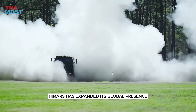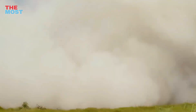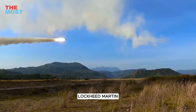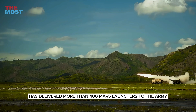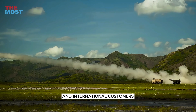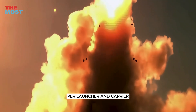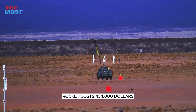HIMARS has expanded its global presence and has begun to serve the international market, including such countries as Jordan, Singapore, and the United Arab Emirates. Under contract to the U.S., Lockheed Martin has delivered more than 400 HIMARS launchers to the Army, Marine Corps, and international customers. The export cost per unit is about $19 to $20 million per launcher and carrier, and each GMLRS rocket costs around $134,000.